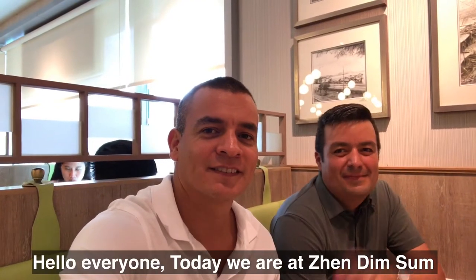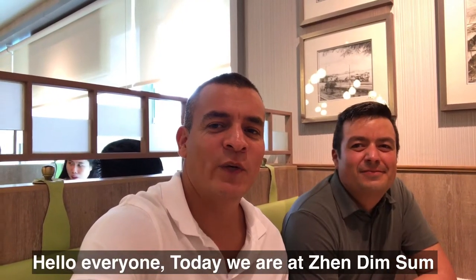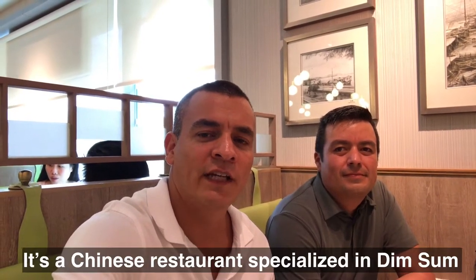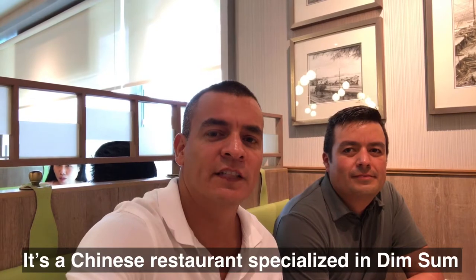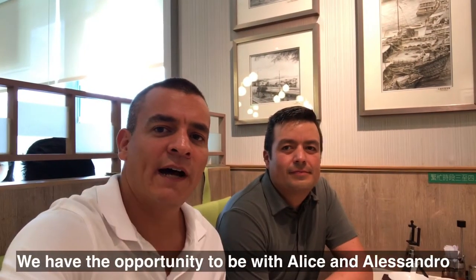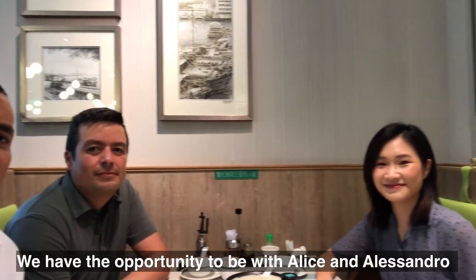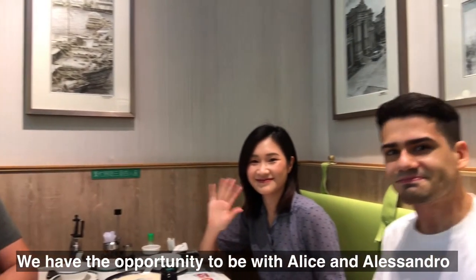Hello everyone. Today we are here in Jen Dim Sum, a Chinese restaurant specialised in dim sum. We have the opportunity to be with Alice and with Alessandro.